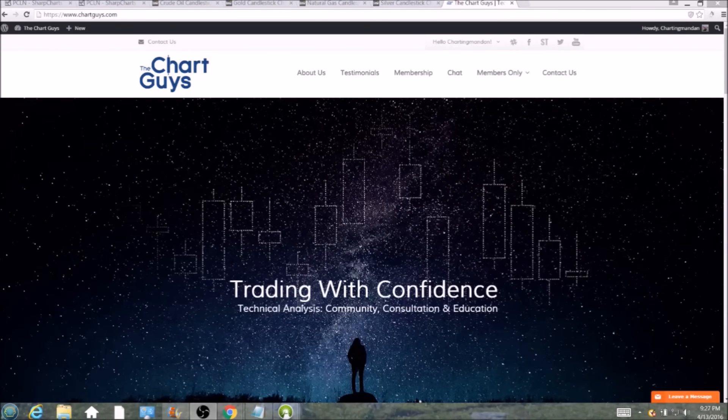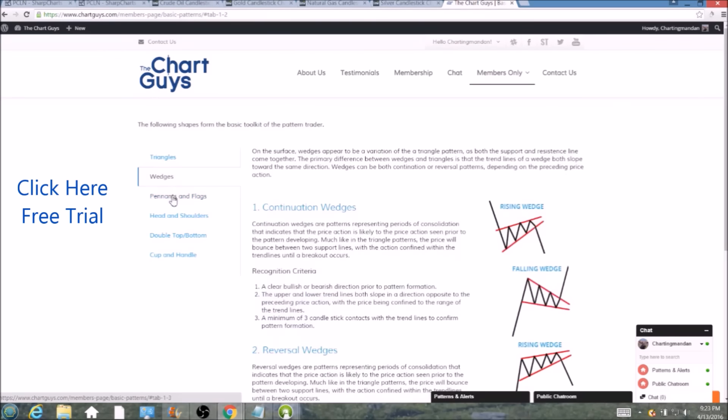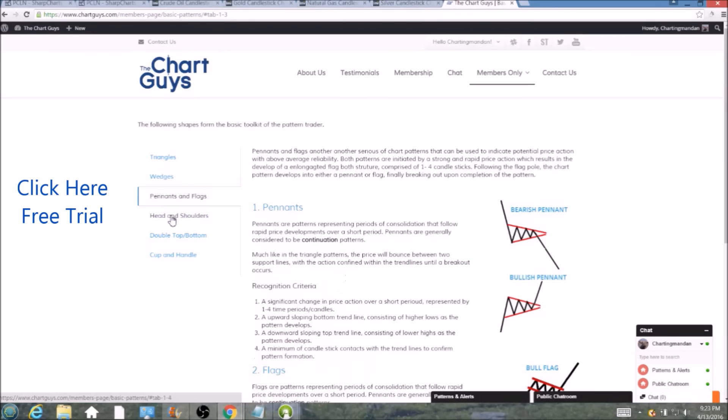Hi, this is Charting Man Dan of TheChartGuys.com, home of Technical Analysis Education. Click the link for a free week trial, no credit card required, and gain access to our multiple live broadcasts daily.